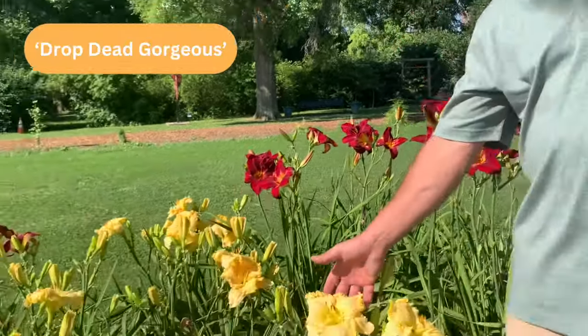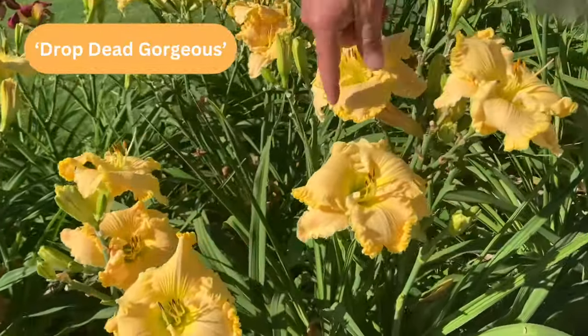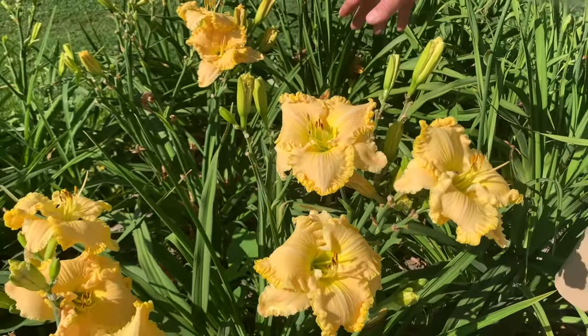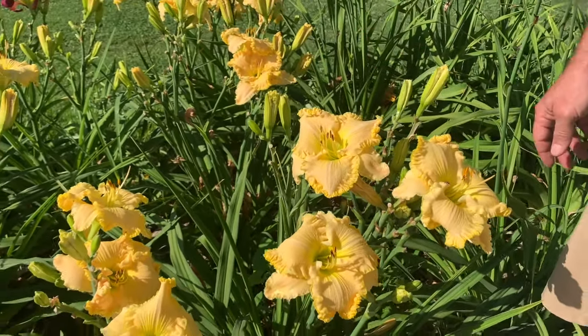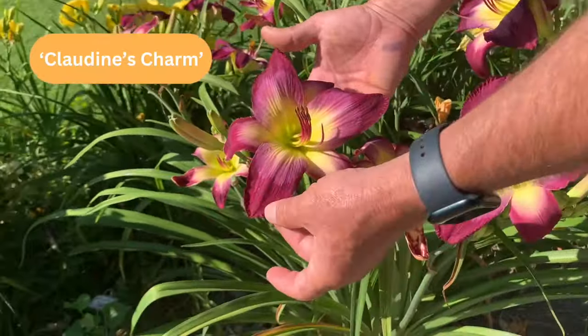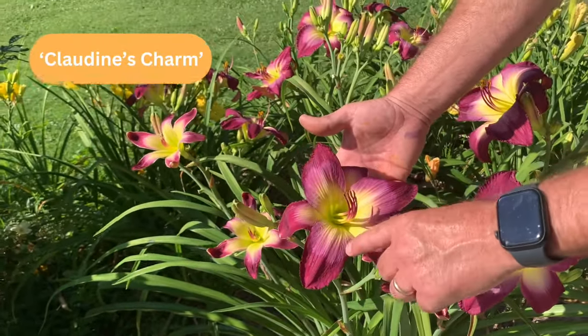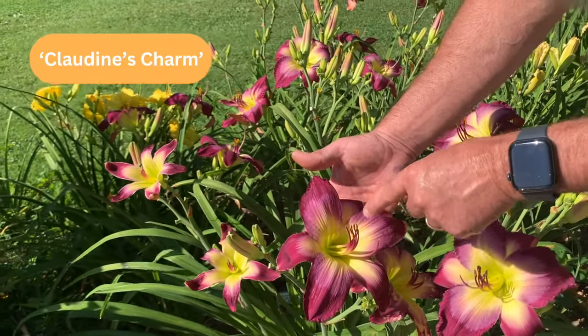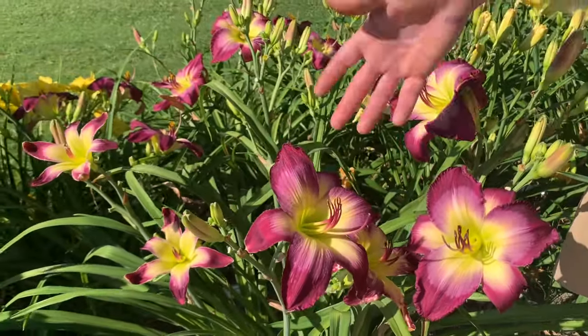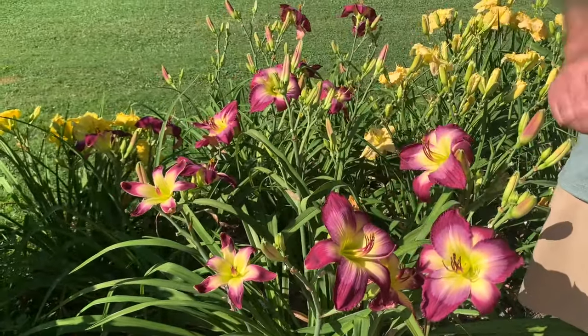Moving along, this is Drop Dead Gorgeous — I think it's aptly named. It's a nice soft yellow with a ruffled edge, about five to six inch blooms on shorter scapes, probably 27 inches or so. And daylilies come in pretty much every color except blue — this is a really nice purple, one of our favorites the last few years. It's a dark purple with a lighter silvery lavender-purple halo and a creamy yellow-green center. This is Claudine's Charm — blooms about six inches, held on about 26 to 27 inch scapes.